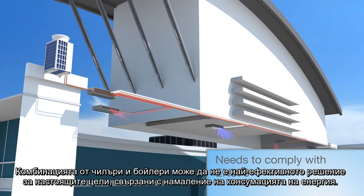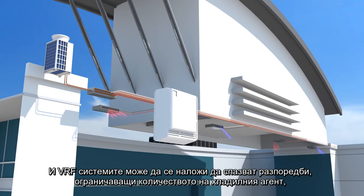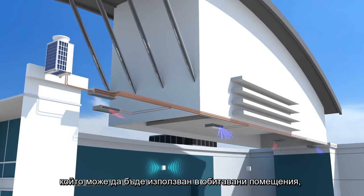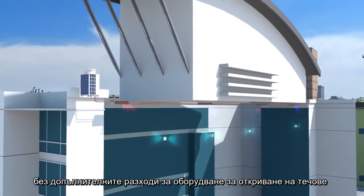Chiller and boiler combinations may not be the most efficient solution for today's energy reduction targets. And VRF systems may need to meet stringent EN 378 regulations, restricting the amount of refrigerant that can be used in occupied spaces, without the additional cost of leak detection equipment.